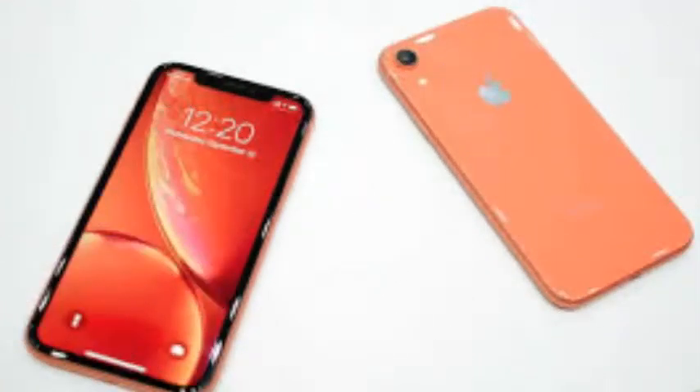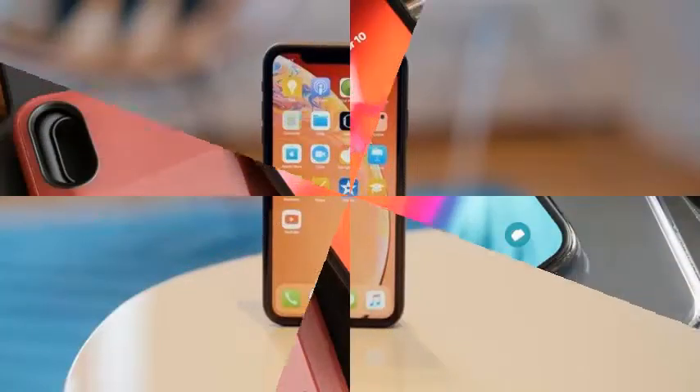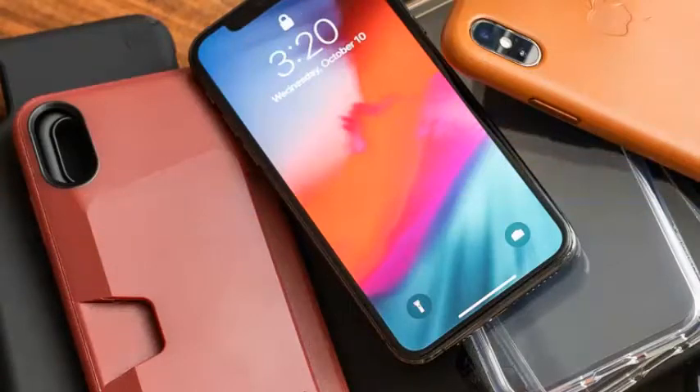Apple launched three new phones this year, each with different features and prices. The one that most people should buy is actually the least expensive of the three, the $749 iPhone XR.